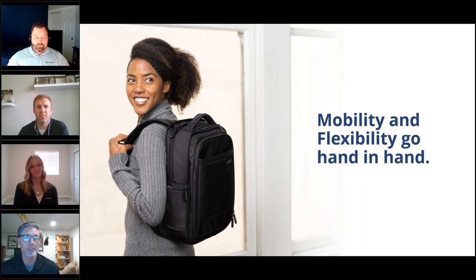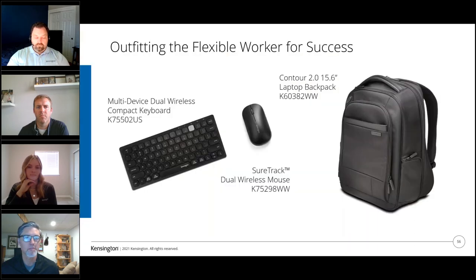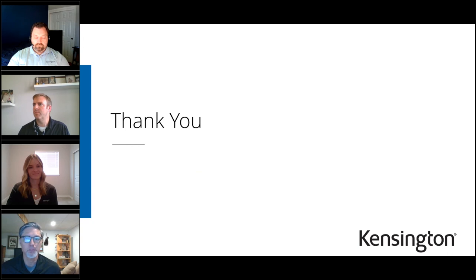This wraps up the section around mobility and flexibility — the ability to pack up and move from workstation to workstation, whether going into a shared workspace, hoteling, hot desking, the home office, or traveling. We have a robust offering: the mobile multi-device dual wireless compact keyboard, the SureTrack dual wireless mouse working on virtually any surface, and the very comfortable Contour 2.0 laptop backpack giving you ample space for all these items plus your computing device. Thank you very much.